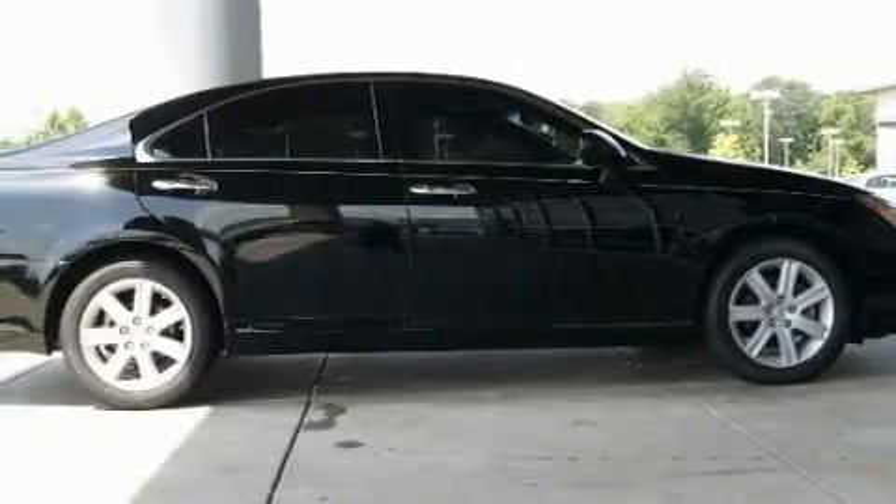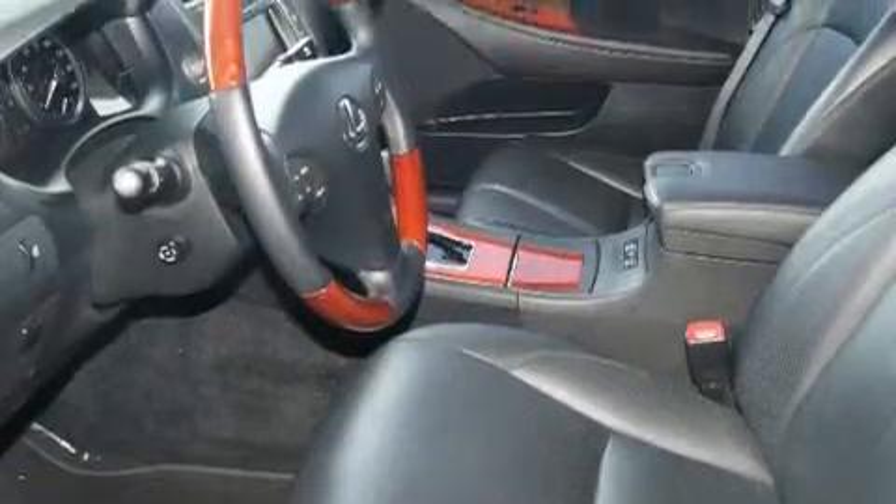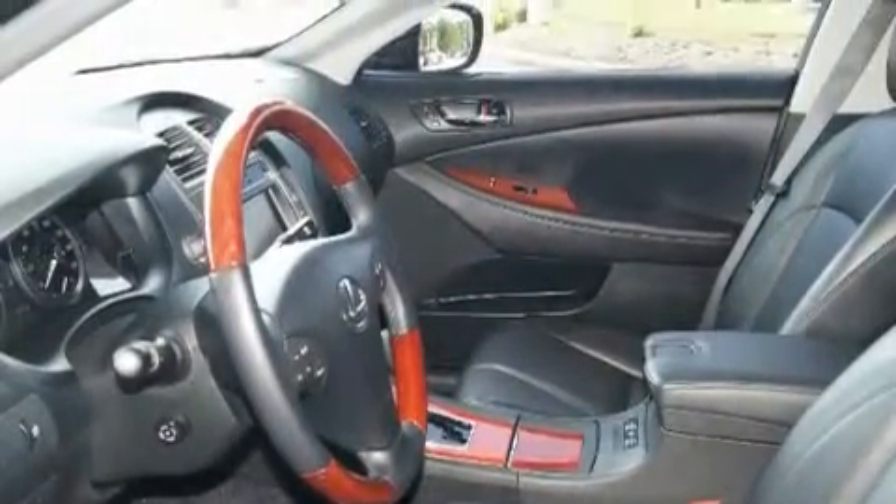This vehicle has fewer than 31,000 miles on the odometer. This Lexus has had only one owner, and it qualifies for the Carfax buyback guarantee.